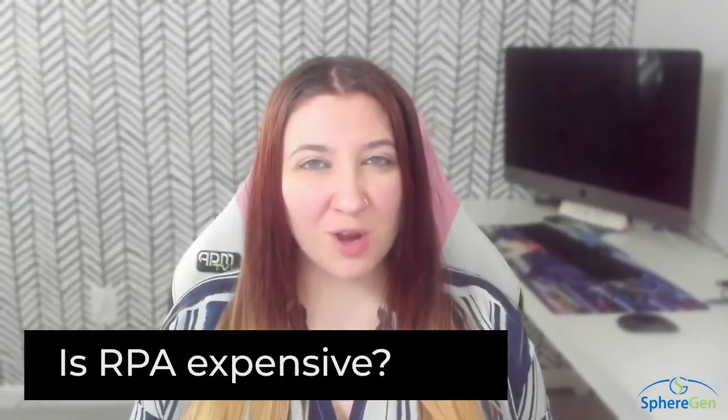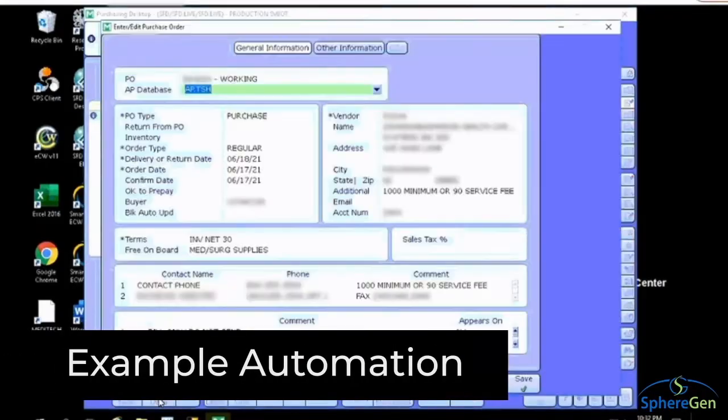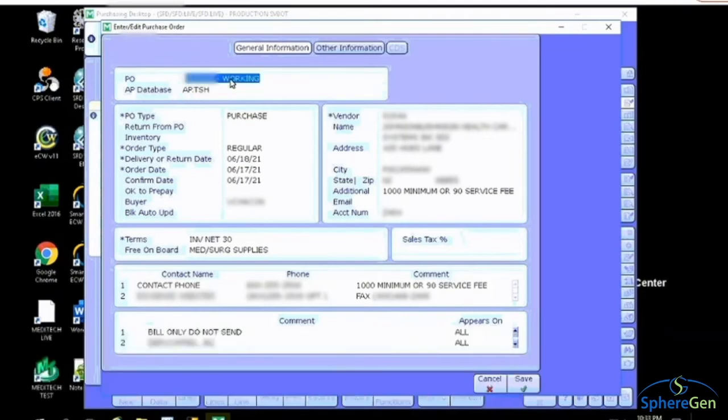Does RPA require a large investment? Most RPA projects result in a return on investment very quickly. Once automation processes are up and running, employees have time to focus on other areas, increasing overall productivity. Companies will usually see a time-based ROI immediately.